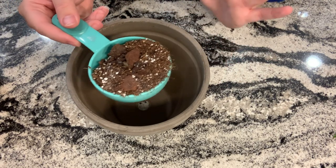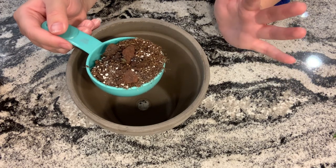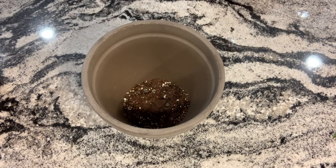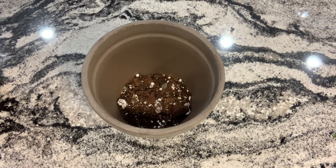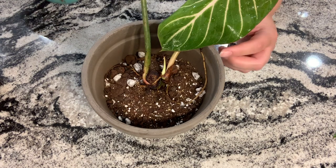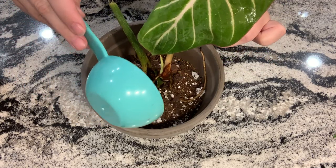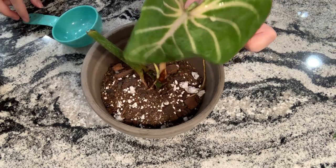Now I'm just going to pot it in a typical aroid mix. This just has some coir in it, orchid bark, perlite — pretty basic things and a pretty airy mixture as well. I know I'm potting it in a six-inch pot where it probably should go in a four-inch pot, but I'm just going to do this anyway and adjust my watering to make sure I don't put too much in.